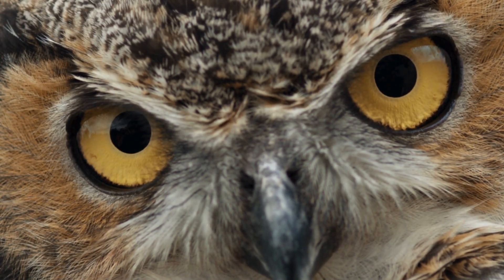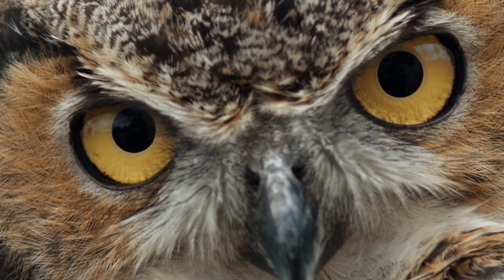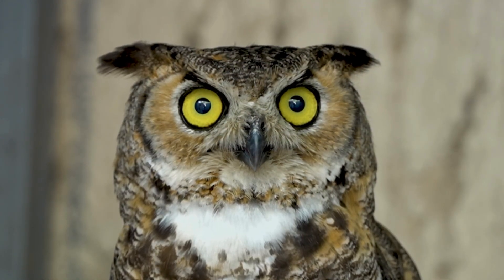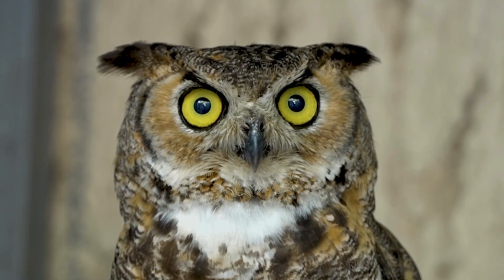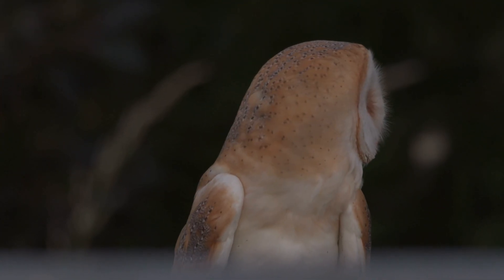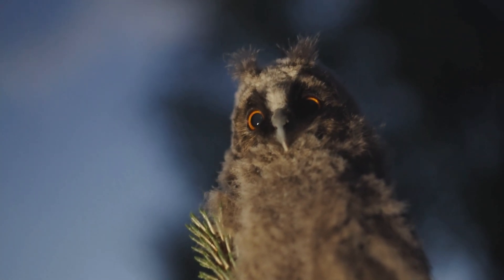Owl eyes are enormous — so big that they don't even fit in normal sockets. They're shaped like tubes, not balls, which gives them super magnified night vision. But the downside? Owls can't move their eyes. To look around, they rotate their entire head up to 270 degrees. Weird eyes with powerful purpose.